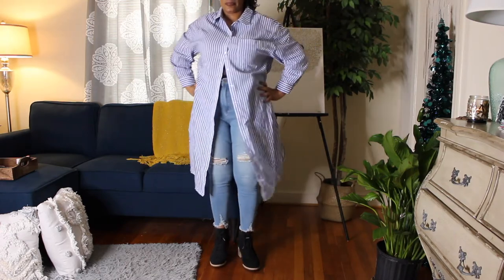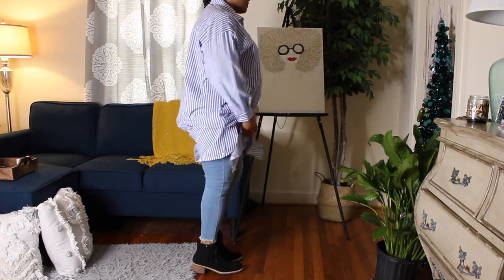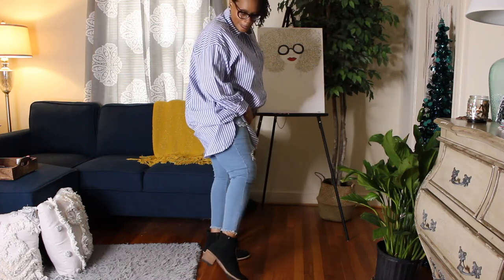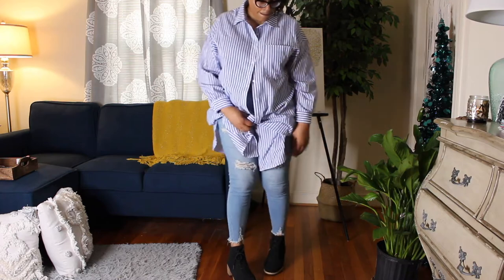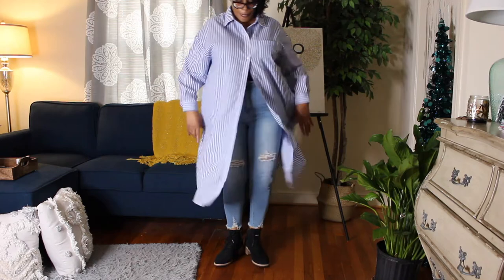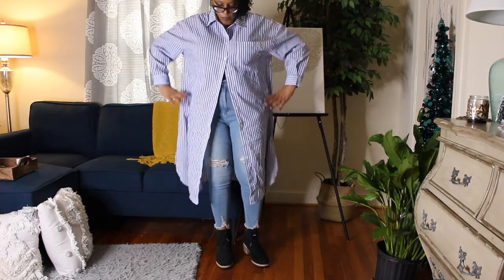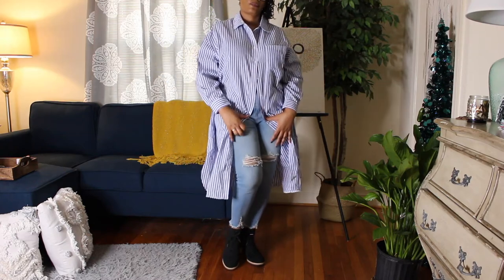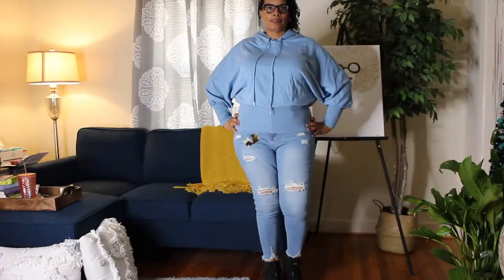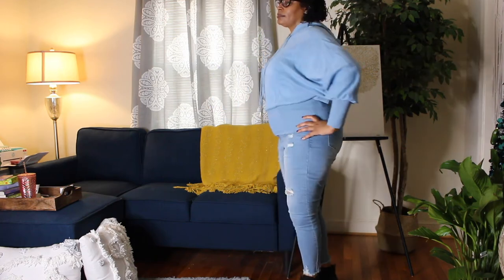I decided to put back on those black Tom's tie-up booties, and I think that looks really cute with that outfit. That's exactly how I'd wear it — I don't think I'd swap out the shoes. Act like you don't see my undergarments!